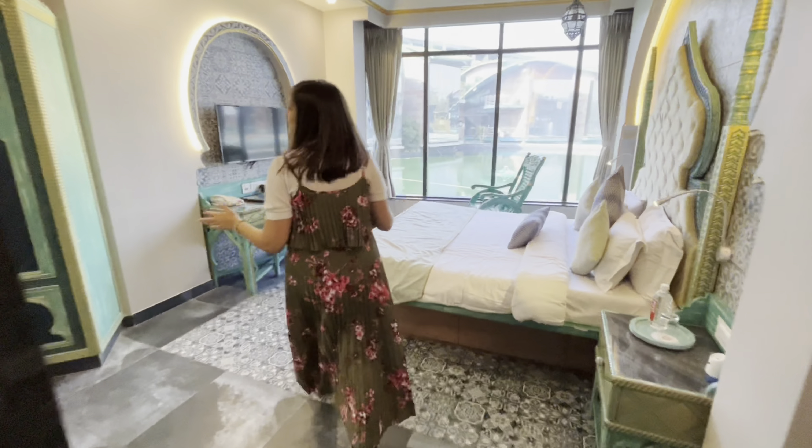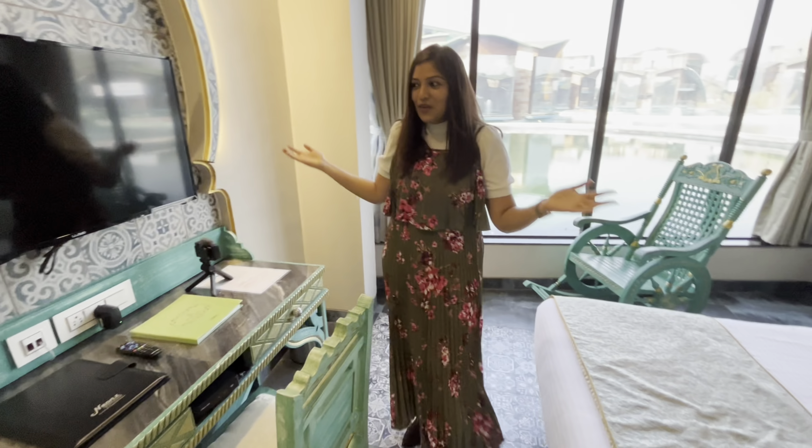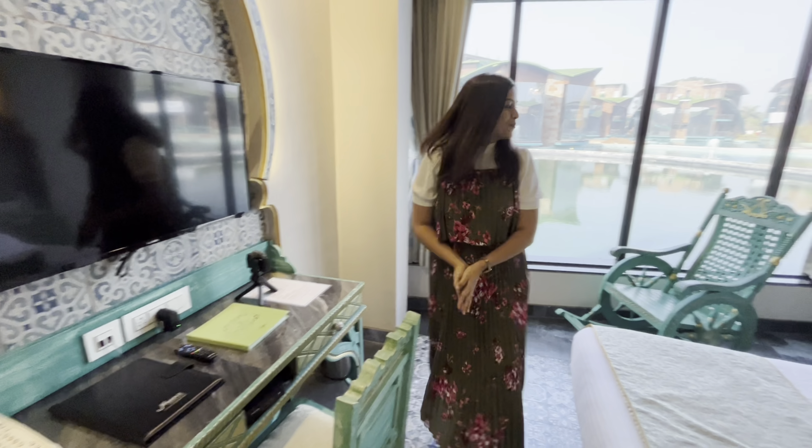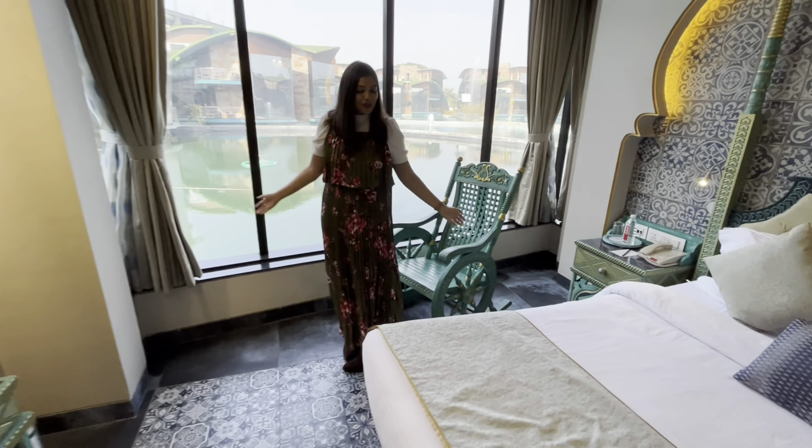There's a workspace which we're not going to use since we're on vacation, and there's a TV here. But I think this chair is going to be my favorite part — I love this chair and the view from here is so nice. It will be lovely to just sit here, meditate, close your eyes, and just be. I feel this is exactly what I work the whole week for — to enjoy these long weekends.